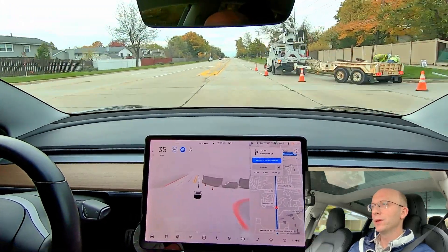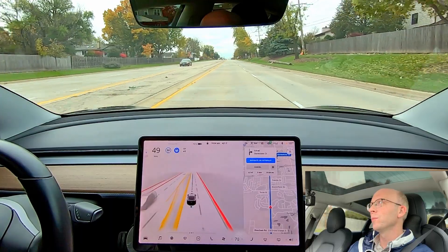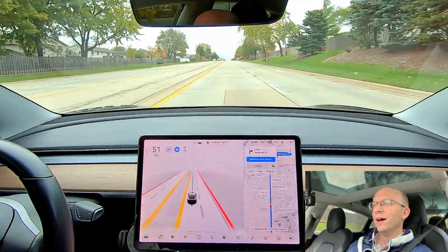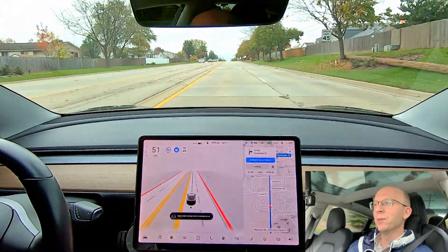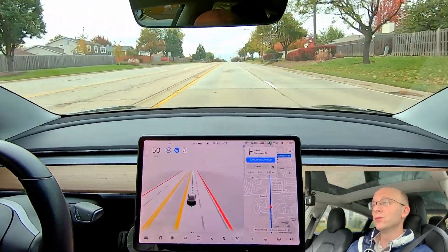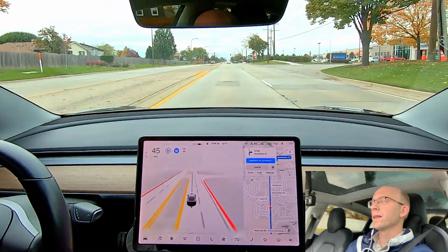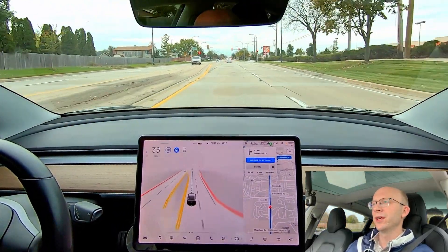I had to intervene and step on the accelerator. I did a test there to see how it would navigate around that situation — Autopilot definitely would not have done that. The car behind me was coming up, so I had to step on the accelerator. But it did go around those cones; it just did it very late. That was an interesting test.